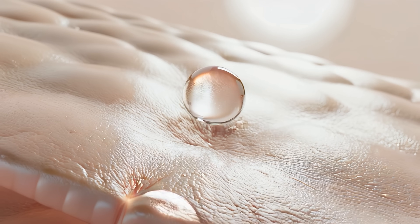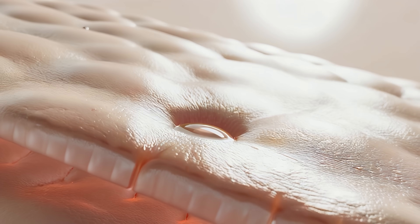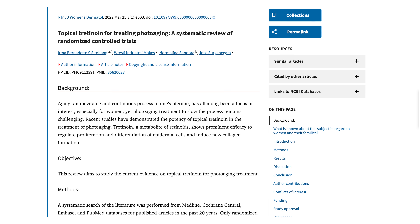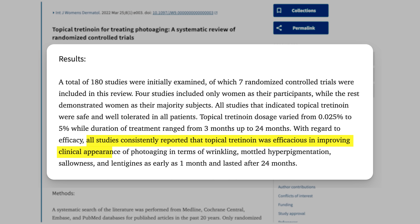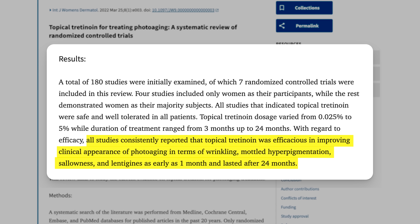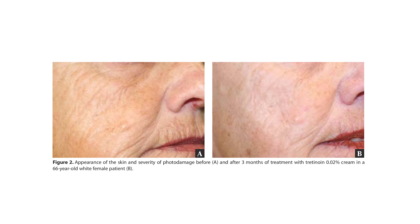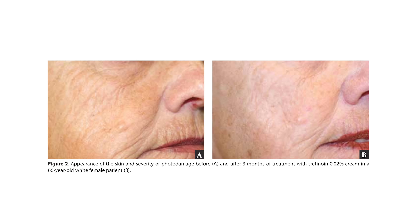The second element is topical retinoids. Think of retinoids like personal trainers for your skin cells — just like a trainer helps you get stronger, retinoids push your skin cells to work harder, helping them renew and make more collagen. Retinoids also help strengthen the skin's protective barrier, reducing water loss and stopping enzymes that break down skin support structures. One of the most widely studied is tretinoin. A massive meta-analysis looked at 180 individual studies on tretinoin and found that topical use helped improve the signs of photoaging — wrinkles, uneven coloration, and age spots — in as little as one month. One case study showed a striking before-and-after of a 66-year-old woman after three months of tretinoin use.